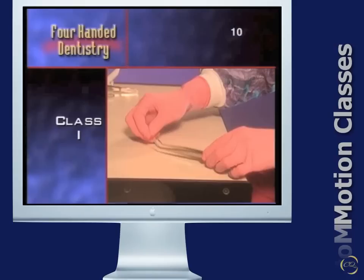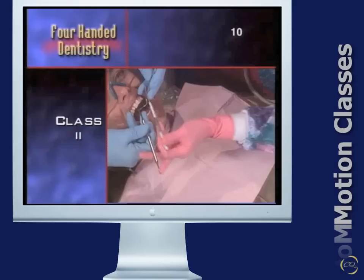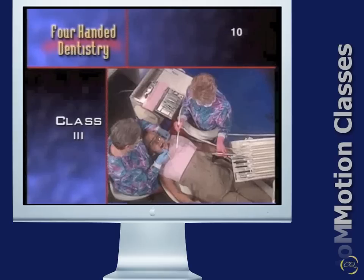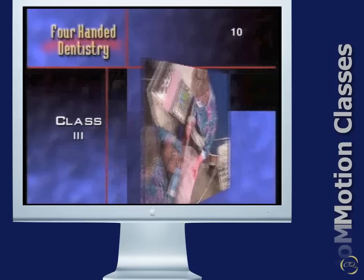Motion can be classified into five categories according to the length of the motion. Class 1 is a fingers-only movement, such as picking up a small cotton pellet. Class 2 is a fingers and wrist motion, as used when transferring an instrument to the operator. Class 3 includes the fingers, wrist, and elbow, as when reaching for a handpiece.